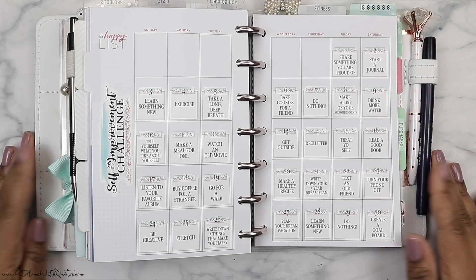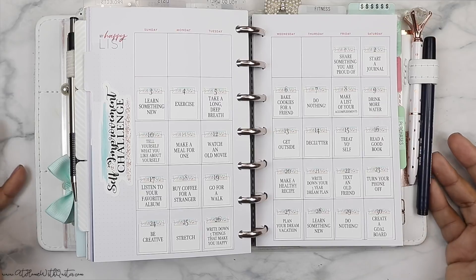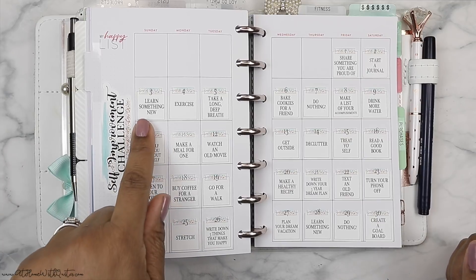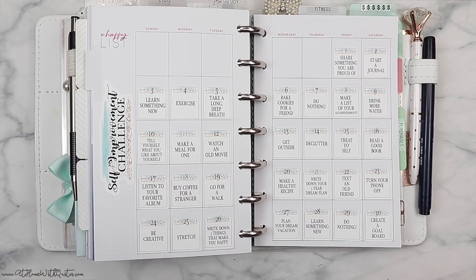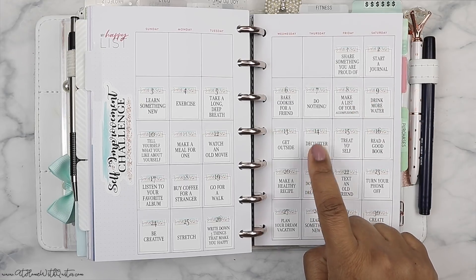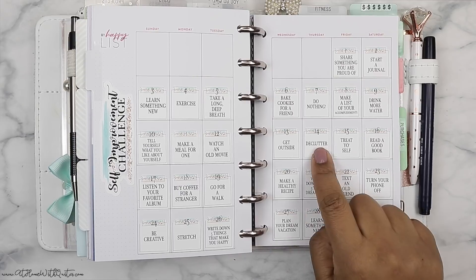There are 30 prompts. The first one says 'Share something you're proud of' — you can share it on social media or write it in a journal. Number two says 'Start a journal,' number three is 'Learn something new.' I love number five: 'Just take a long deep breath' — y'all, sometimes you've got to do that. Number seven is 'Bake cookies for a friend.' Number 14 is 'Declutter' — I'm all into that Marie Kondo stuff. I'm thinking of watching the documentary on Netflix. If you've watched it, comment below and let me know what you think.